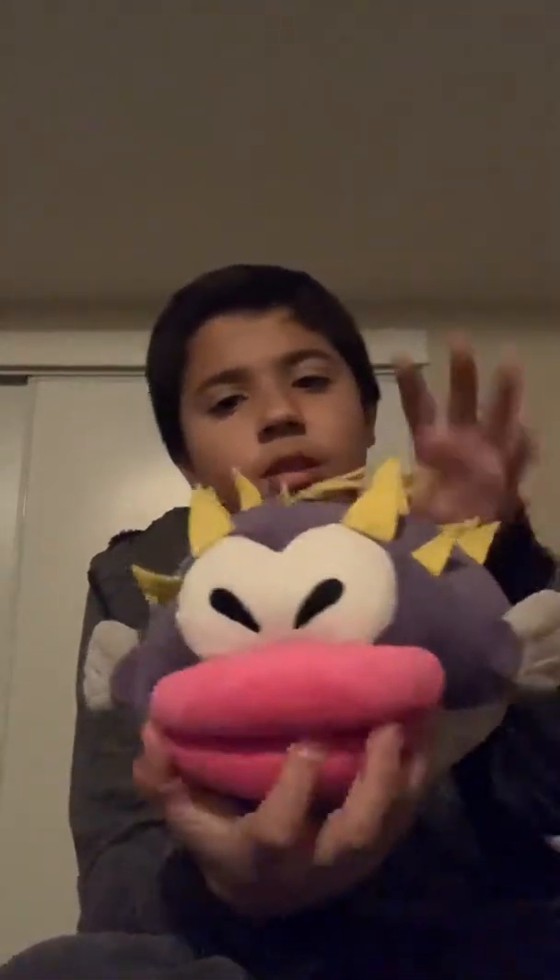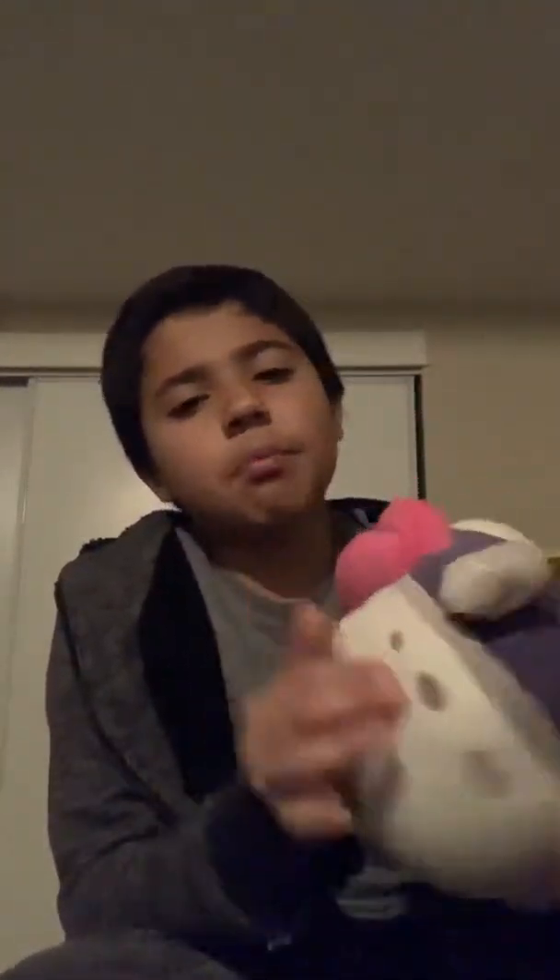Next we got this Pufferfish — I don't know if that's his name. My brother got it on eBay. I don't know if it's a knockoff because usually eBay stuff is a knockoff.